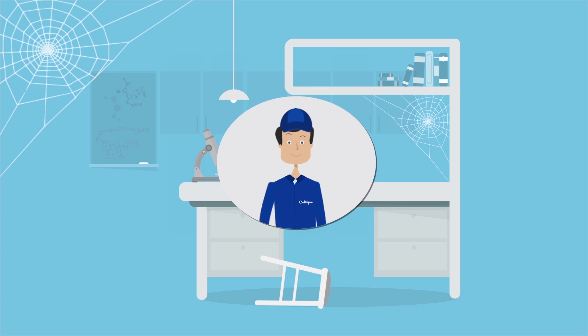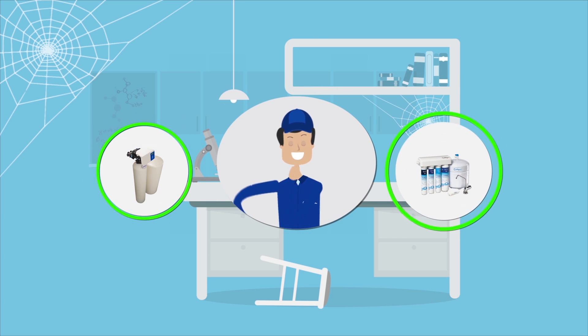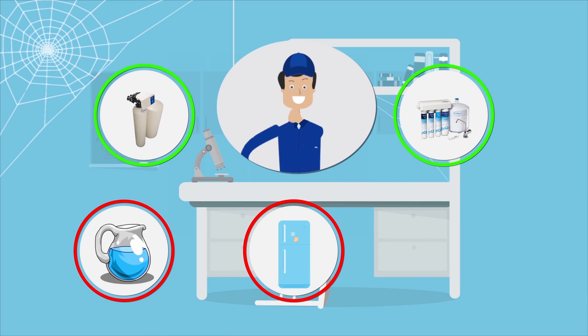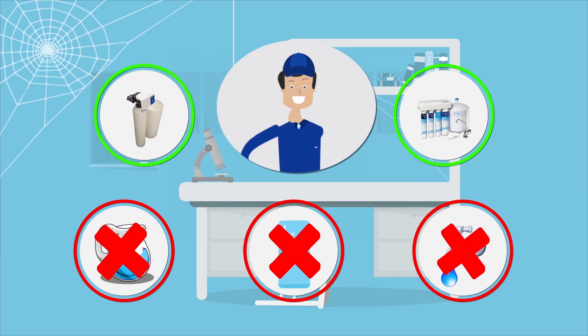And that means prevention is the best solution. A Culligan water softener or reverse osmosis drinking water system can reduce radium by up to 90%, while pitcher, fridge, and faucet filters have no effect.